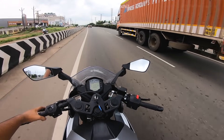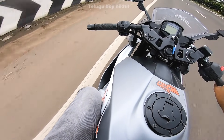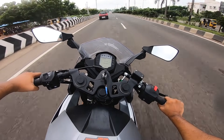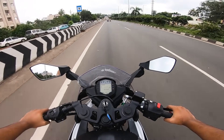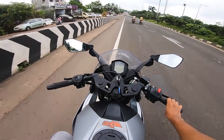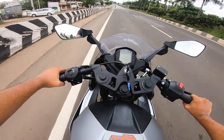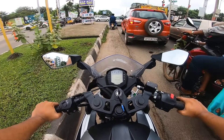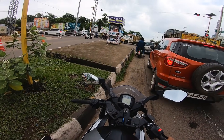The RC 390 also comes with a quick shifter. I don't think I can record the audio well here. It has dual-channel ABS, a windshield, and updated design and graphics.